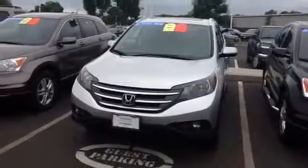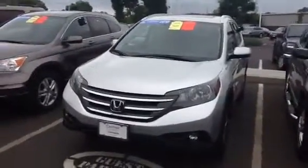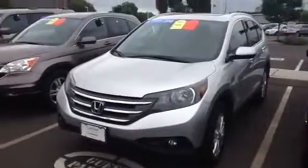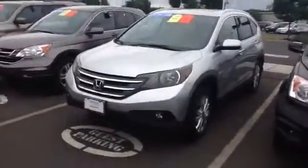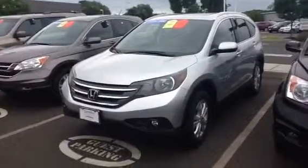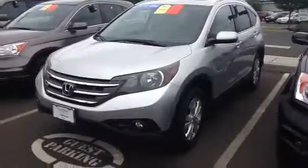Hello Brian, this is AJ from Honda of Danbury. Thanks for coming in yesterday. Just want to send you a video of the CR-V that you drove yesterday. This is the EX-L model and this is the one we took out for the test drive.